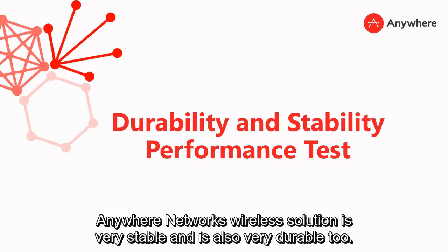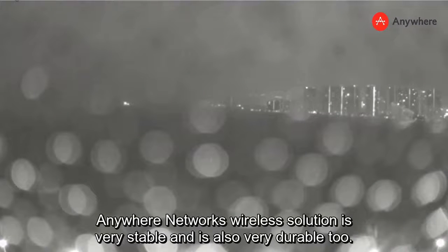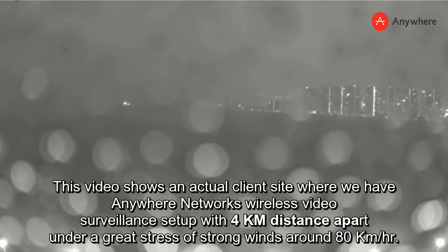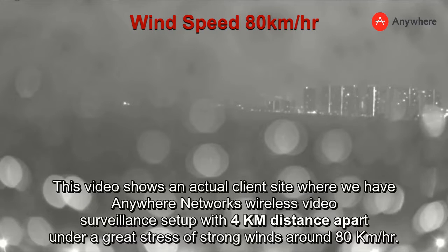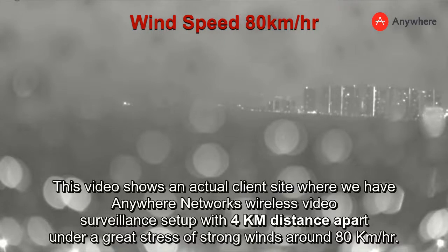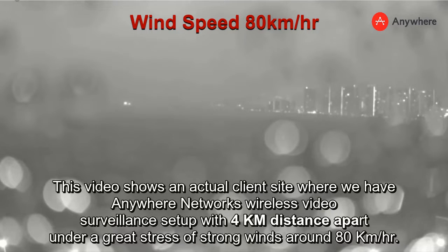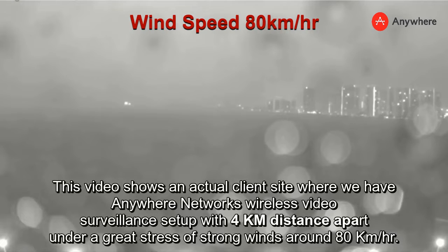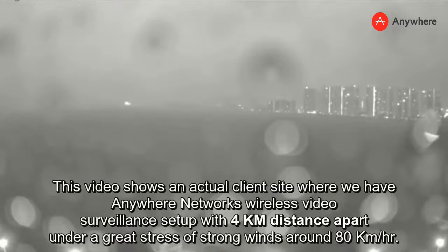Anywhere Mesh Network's wireless solution is very stable and very durable. This video shows an actual client site where we have Anywhere Mesh Network's wireless video surveillance set up with nodes a kilometer apart, under the great threat of strong winds around 80 kilometers per hour.